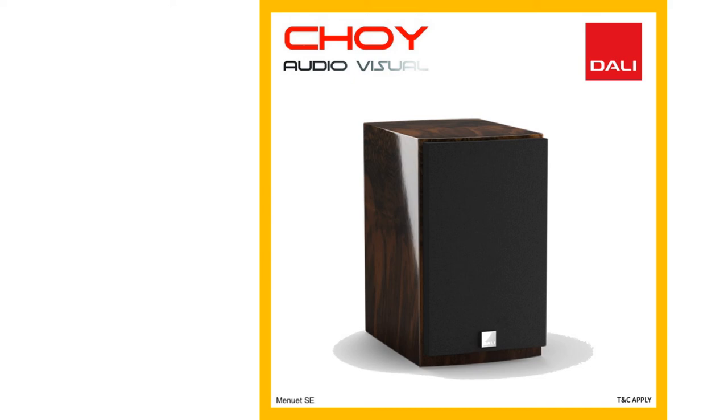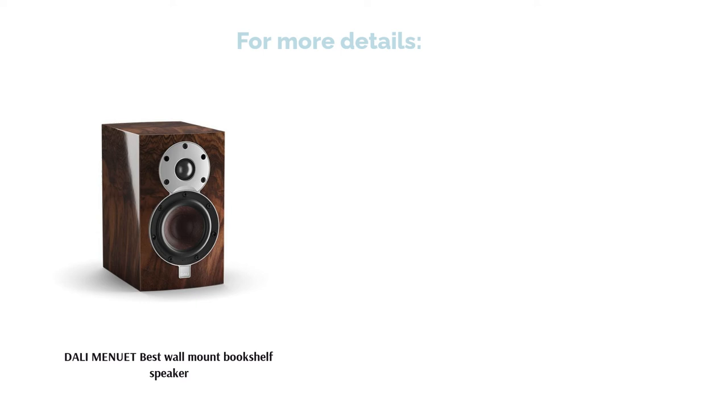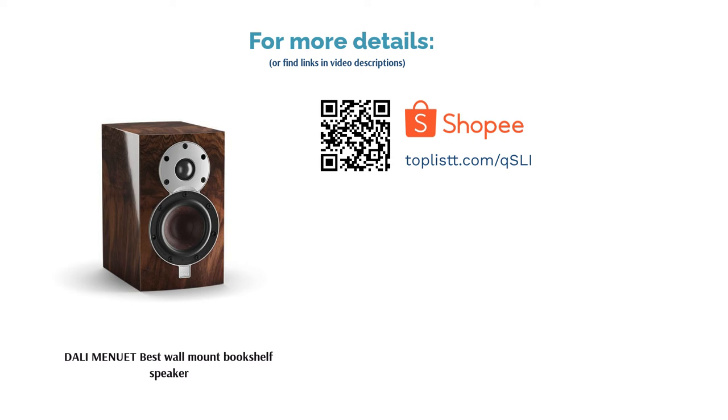Performance: Users reported outstanding imaging and beamy sound dispersion from the Menuet — important qualities for wall-mounted speakers. Besides, with four available finishes, users have a good variety of colors to work with.